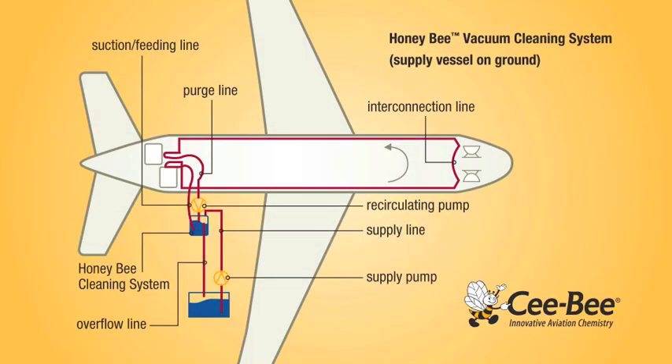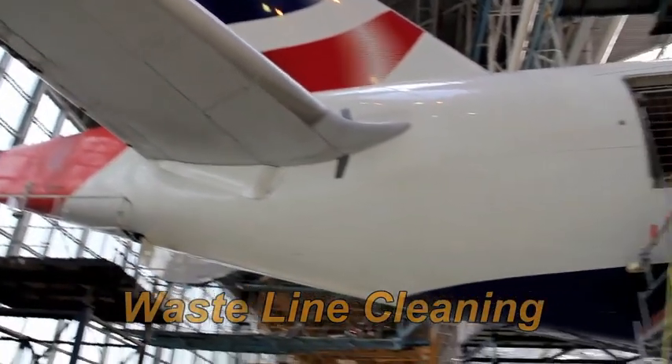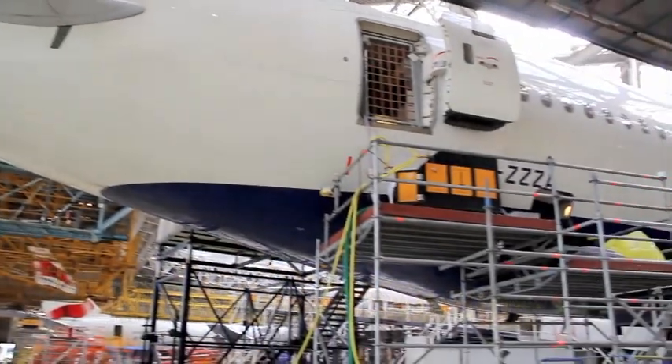The closed loop system is easy to assemble and uses only negative air pressure — no electricity — avoiding electrical connection and compatibility issues. This system is approved for use by both Boeing and Airbus.